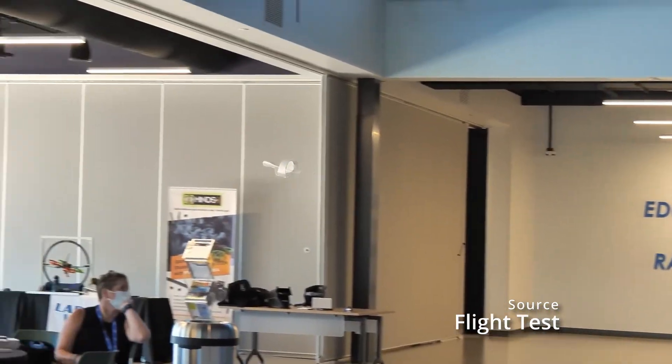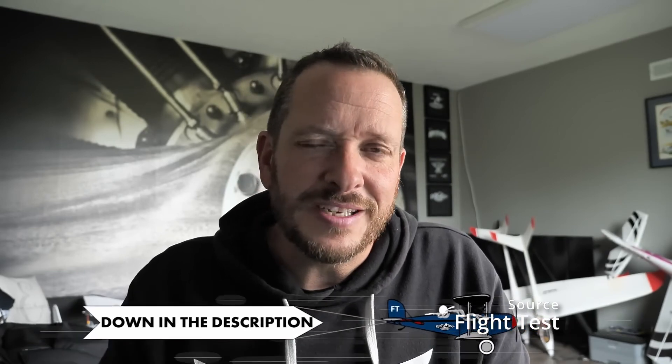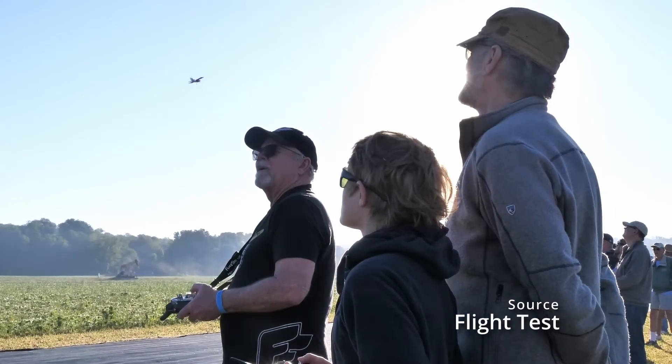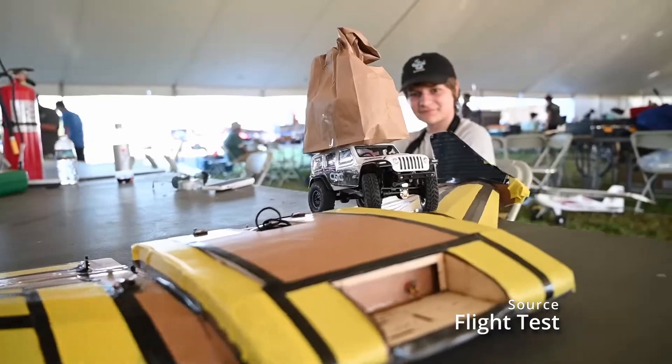If you're an educator, whether it's at home or in the classroom, and you want to be able to use flight as a tool to inspire your kids, please check out the link below. We want to be able to get these tools in your hands and inspire the youth for tomorrow. Pilots are desperately needed in the aerospace industry, so starting young is the most effective way to fuel kids' passion for an exciting career in the field.